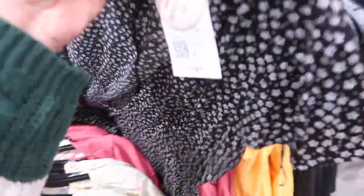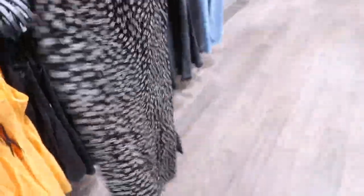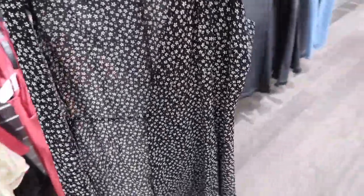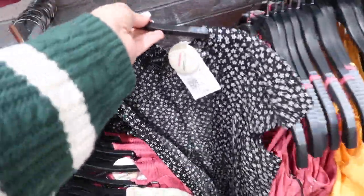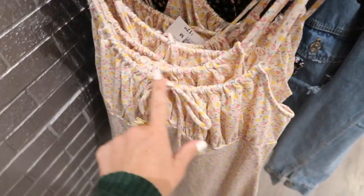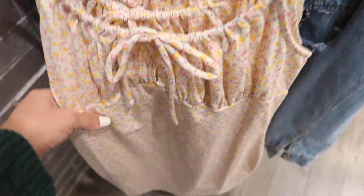Also seeing a new little wrap dress — this one is a ditzy floral. It looks like it is more of a shorter, smaller cut so I would size up, but this kind of wrap style is so flattering on everybody and it's only $19.99.